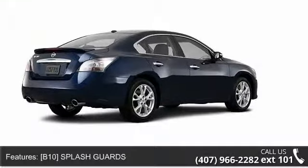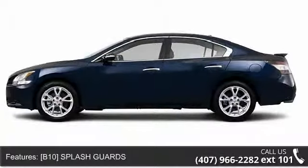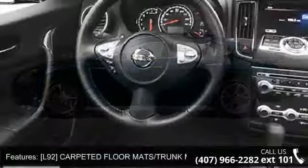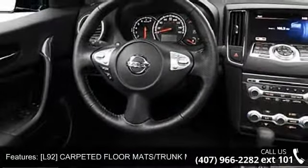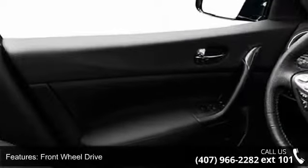Some of the top features included with this vehicle are Bluetooth connection, ABS, Sun Moonroof, Keyless Entry, Passenger Airbag Sensor, Trip Computer, Rear Defrost, and B10 Splash Guards.